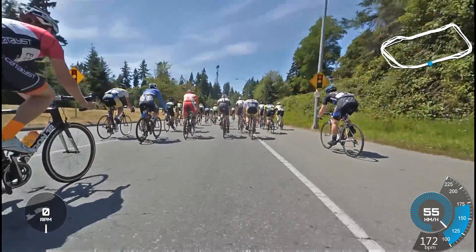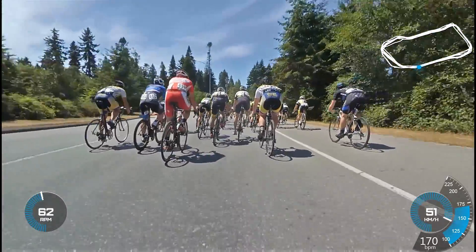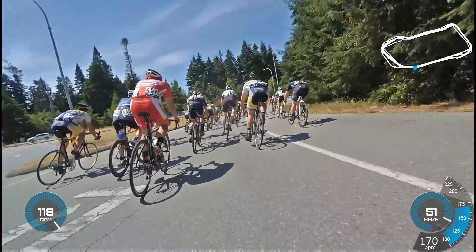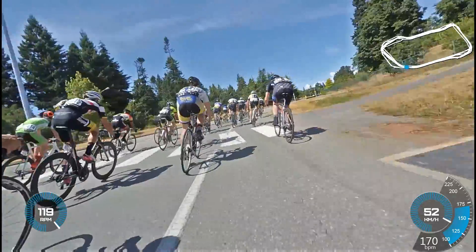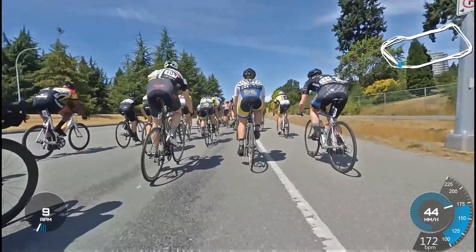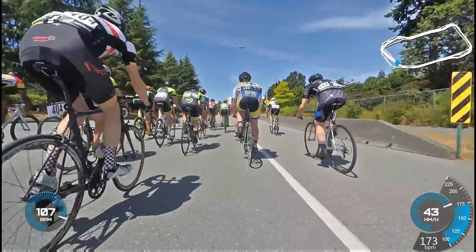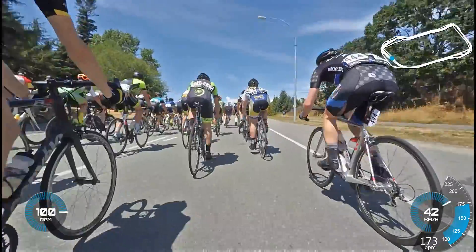Right now it's working pretty well — just cruising down, hoping to catch the pack, which I do. Back into the bottom stretch, I try to take a better line into the group to get better positioning. But it turns out that the inside line isn't very good when the pack is this wide.